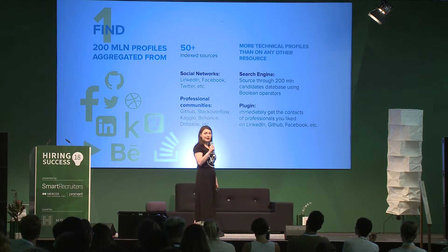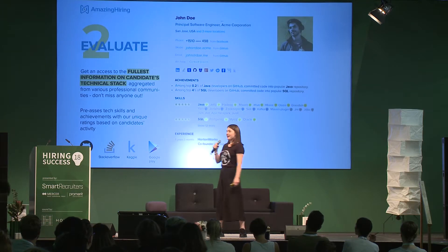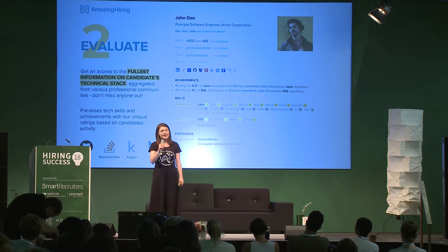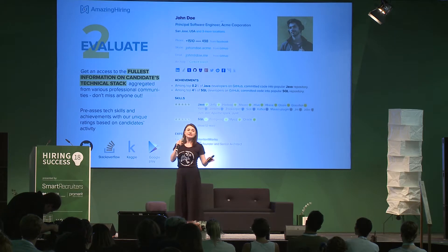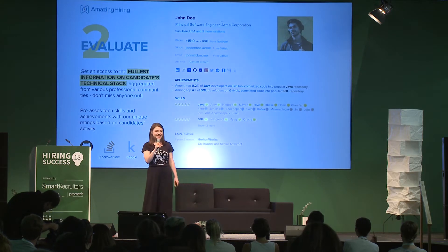Our Chrome extension is there to help with sourcing outside the platform. Since we index very deeply and specifically into IT-related websites — like Django Project, GitHub, and Rabbit Gems — you get the fullest overview of candidates' tech stack.